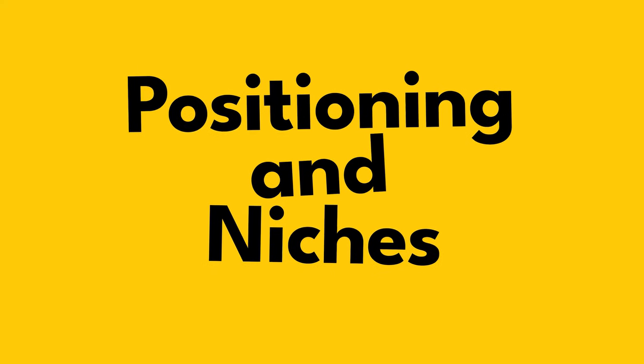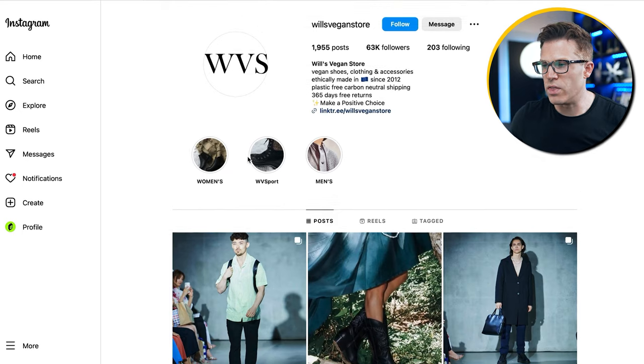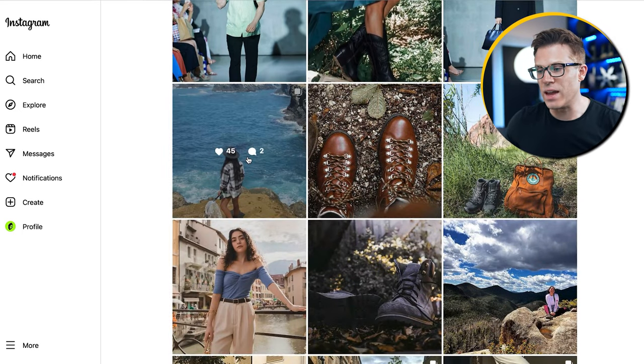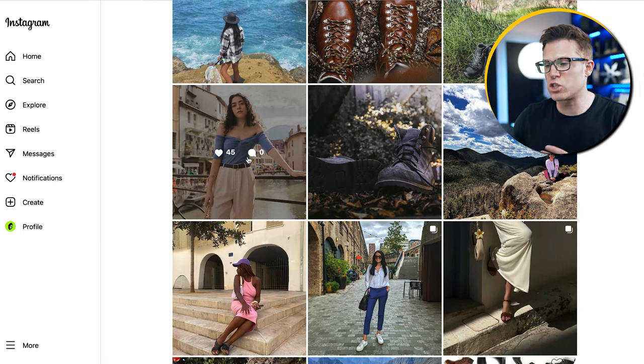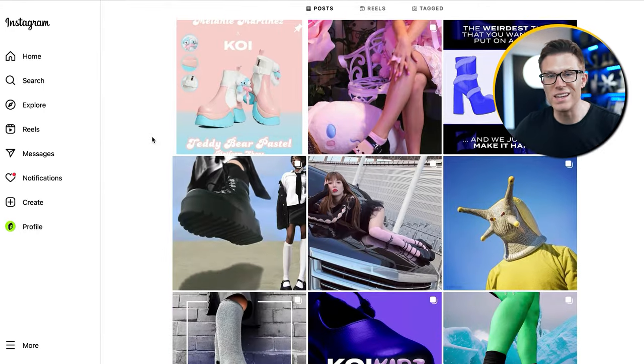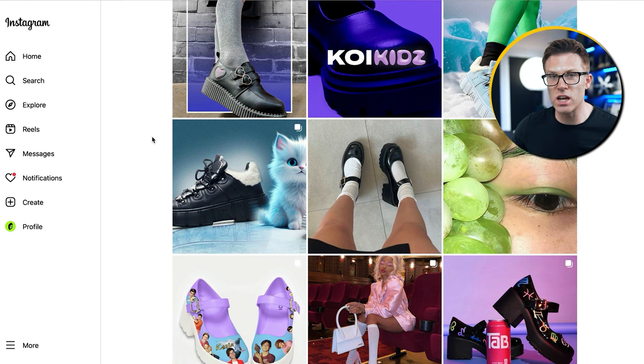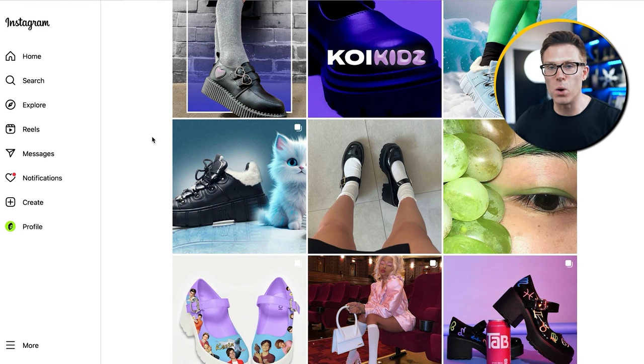B2C marketing strategy number three: positioning and niches. Here we have two brands on Instagram selling vegan shoes. Wills Vegan Store has quite high-end images — travel, lifestyle, cool-looking — because they're serving a more premium audience. Compare this to Koi, still selling vegan shoes but with a totally different positioning: much younger looking, more fast fashion, a bit more trendy, bright, bold colors. Both vegan shoes, very different positioning.